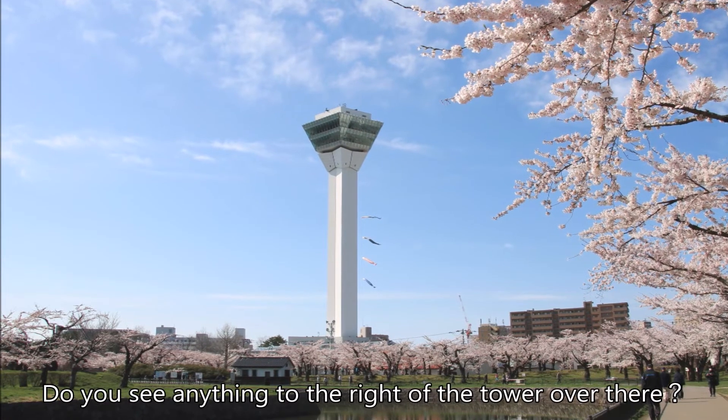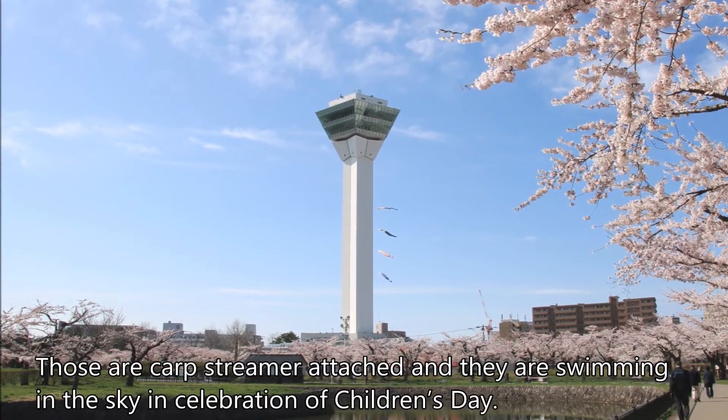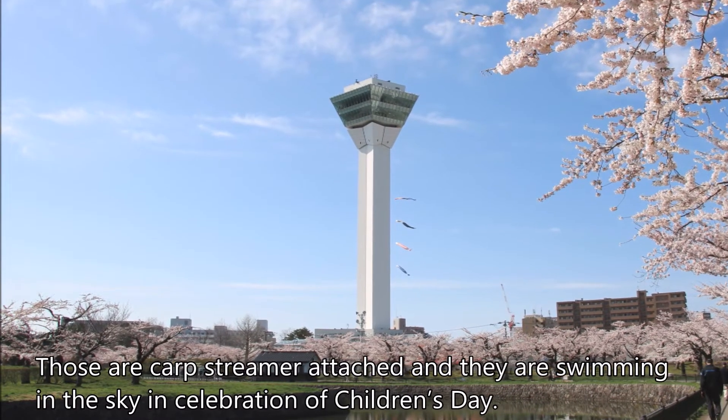Do you see anything to the right of the tower over there? Those are carp streamers attached, and they are swimming in the sky in celebration of Children's Day.